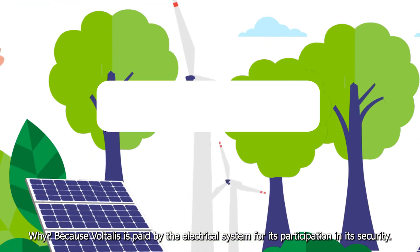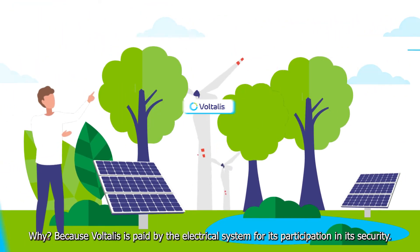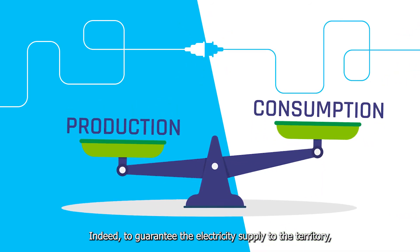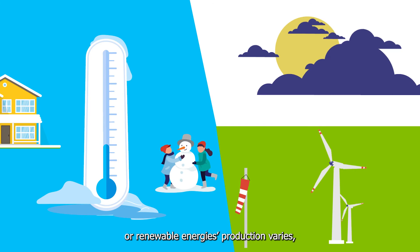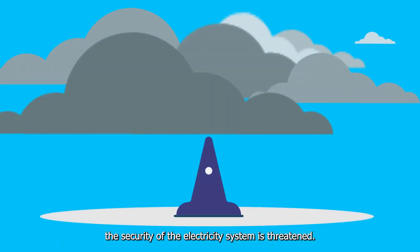Why? Because Voltalis is paid by the electrical system for its participation in its security. To guarantee the electricity supply to the territory, it is necessary to constantly balance production and consumption. However, when consumption increases sharply or renewable energy production varies, the security of the electricity system is threatened.